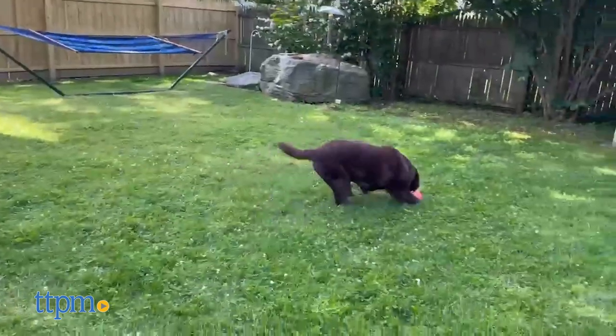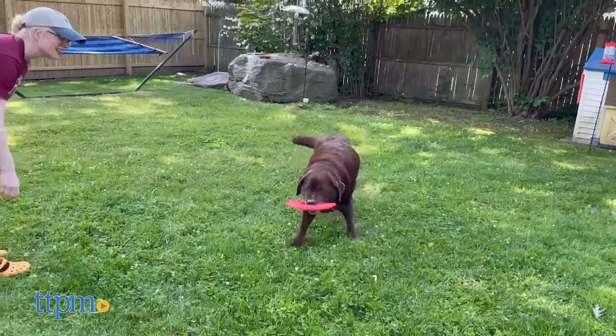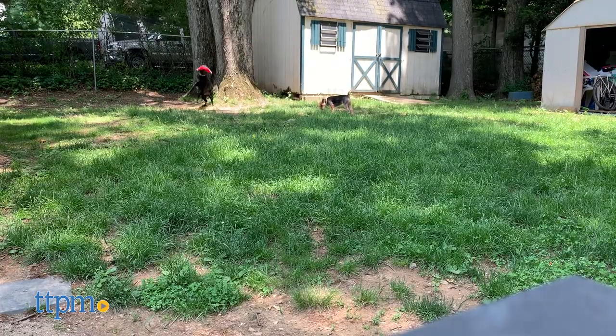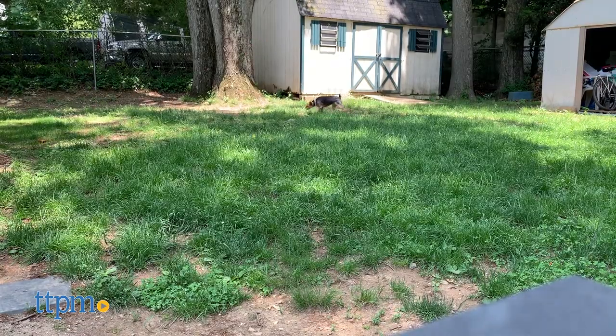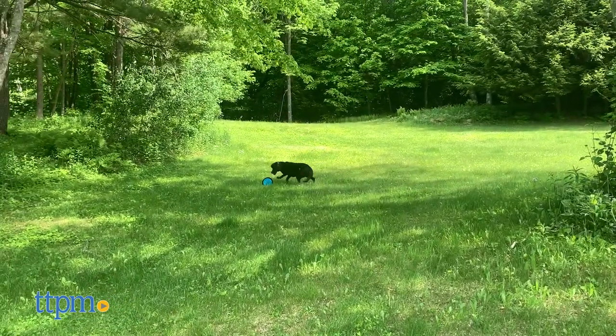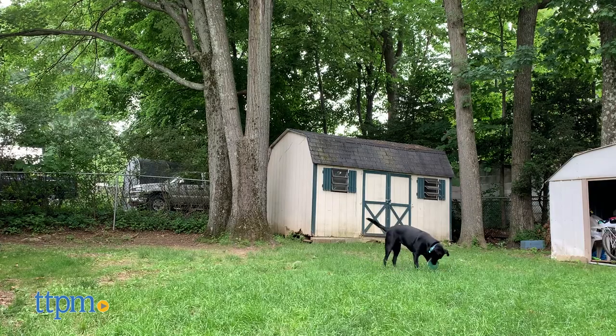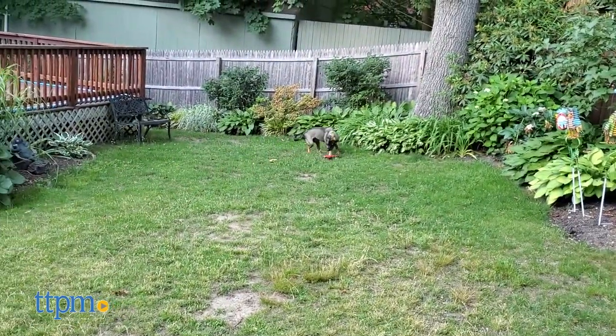Are you ready to find the perfect outdoor dog toy for this summer? Lucky for you, our dogs have tested some of the top flying discs from your favorite brands. And today, TTPM Pets is going to let you in on which ones are worth the hype. But before we get into that, don't forget to hit that subscribe button below so you don't miss any more of our dog toy reviews.